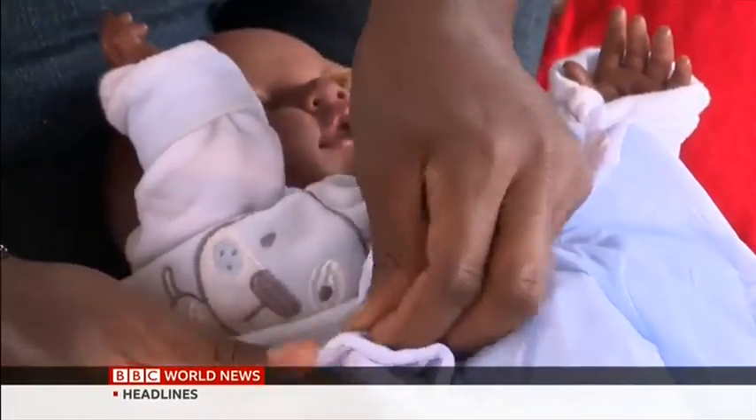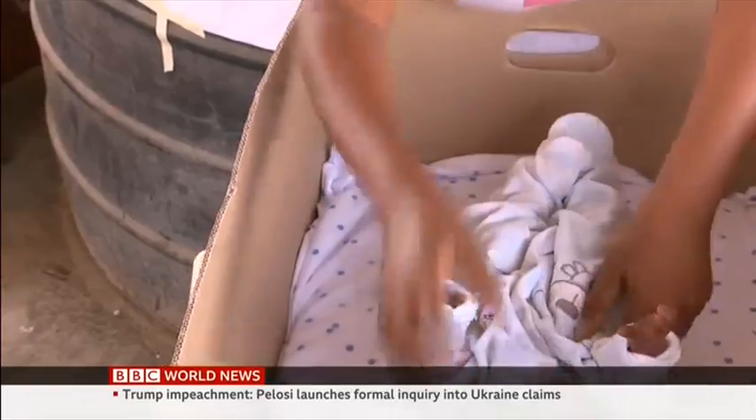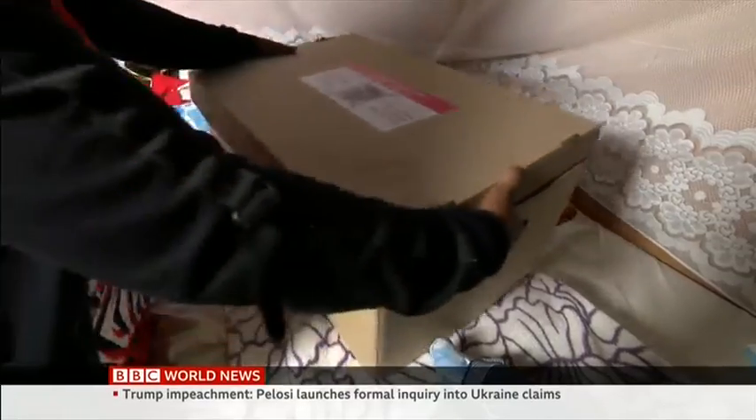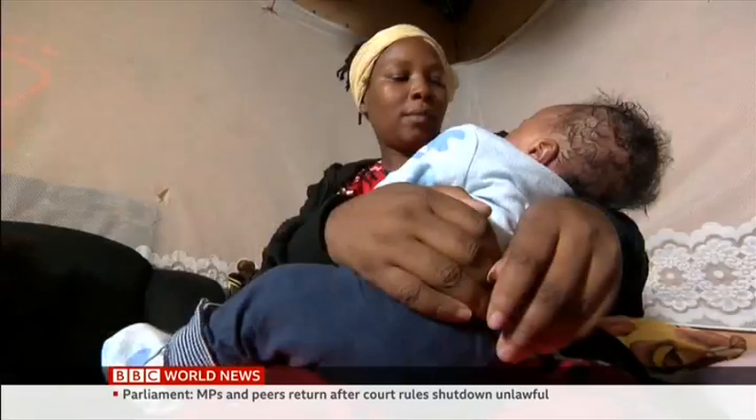Poorer women face the worst inequalities in health, especially maternal and newborn health, and that is what Total Care Box is trying to address. We are trying to provide quality healthcare and also provide newborn essentials.